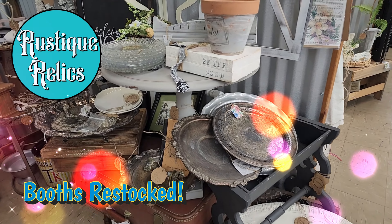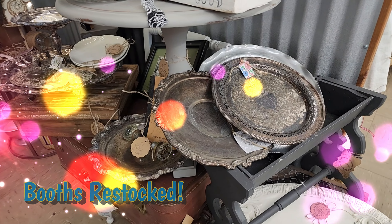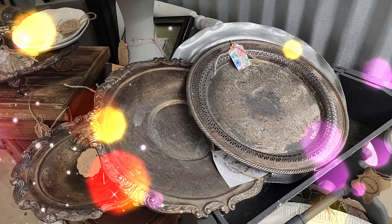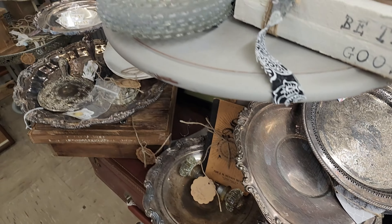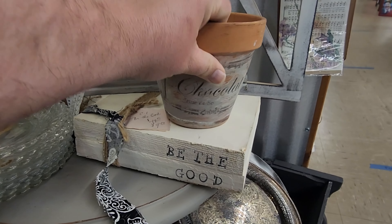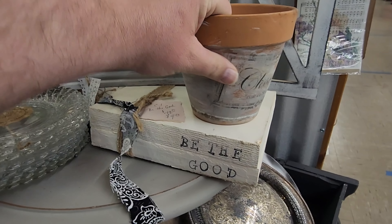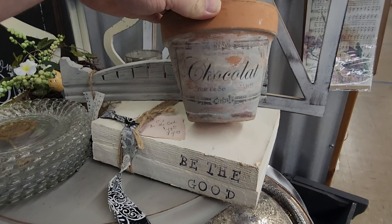All right guys, we got us a booth restock and I think you're going to find some of this stuff is really cool. Look at these old silver trays — there's so much decoration you could do with those. Check out this pot, it's got some really — I don't know if that's decoupage paper or what — but it's really well done, it looks great.